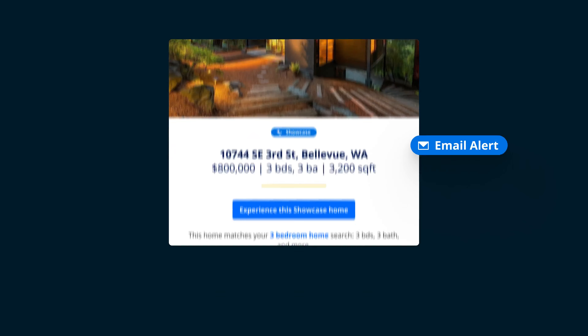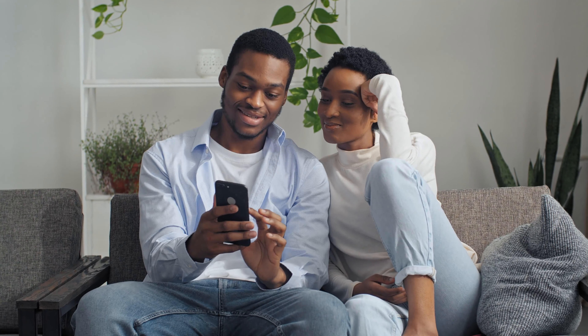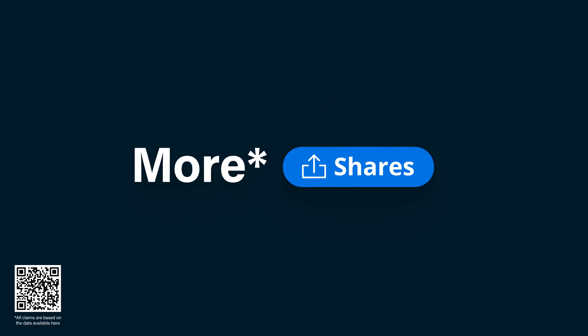Your Showcase Listing also helps elevate your home's visibility with prioritized placement in buyers' personalized search results on Zillow — that means over 65% more page views, saves, and shares for your listing.